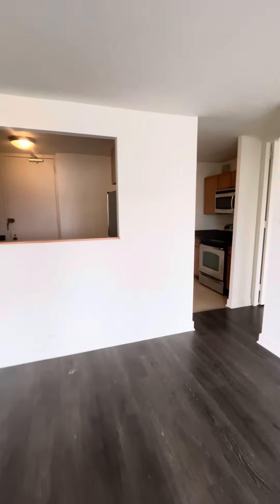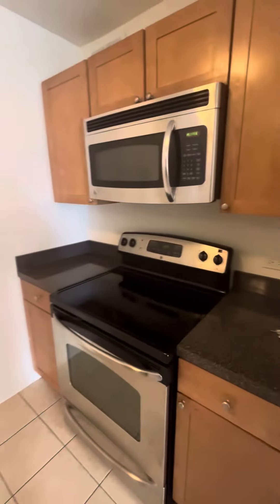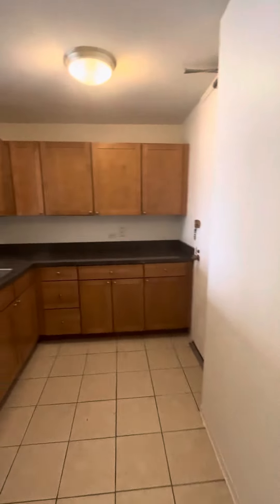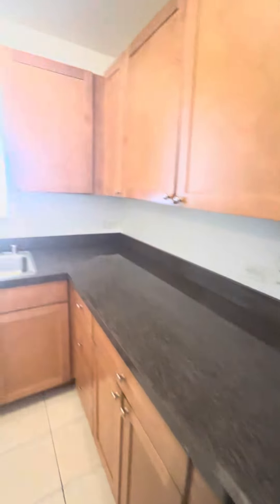The kitchen looks out onto the living space, and there are two doors to access the apartment. There is another one here in the kitchen that goes out to the hallway, which is nice for bringing in groceries and that kind of thing.